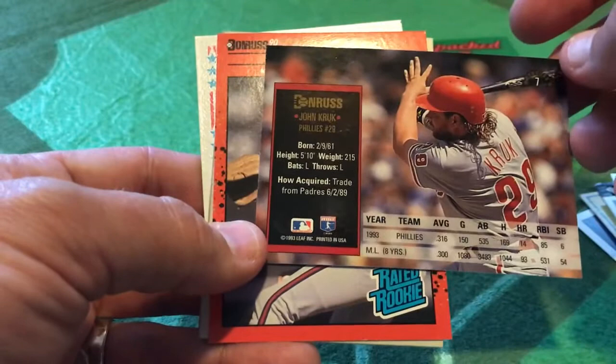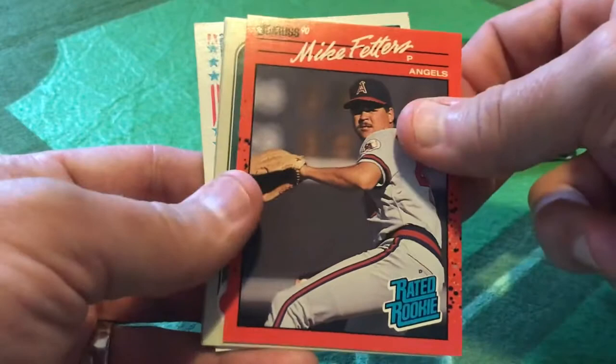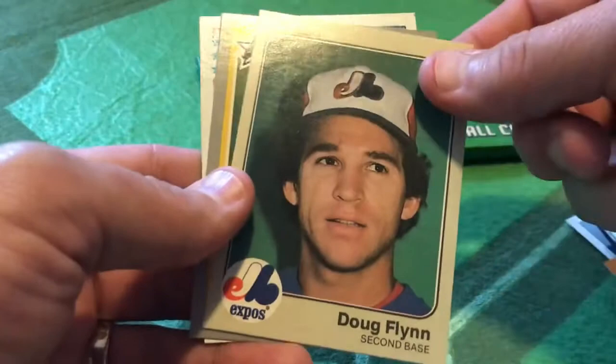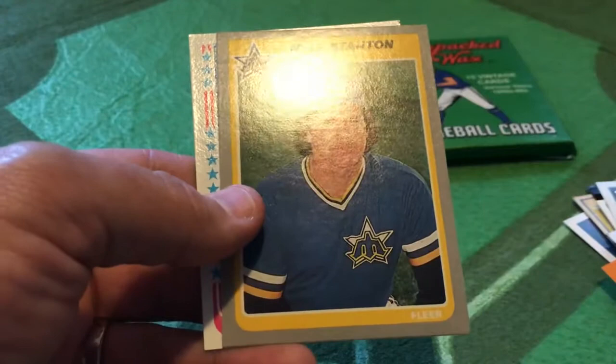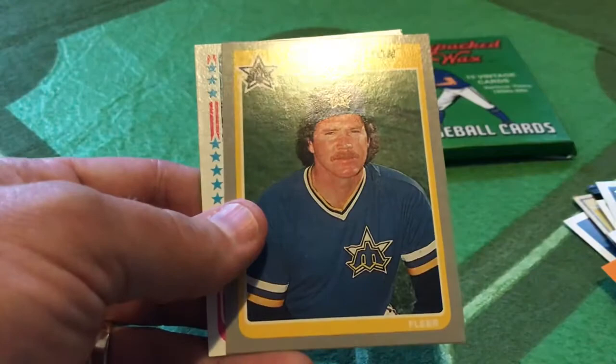Your rated rookie, 1990 Donruss — Mike Fetters. Doug Flynn, a wily veteran with the Montreal Expos, with a few not-too-exciting years with the Mets. We have Mike Stanton — not the Mike Stanton you're probably thinking of. There was a Mike Stanton who pitched for the Atlanta Braves in the early 90s. No, this is Mike Stanton of the Seattle Mariners, his 85 Fleer card.